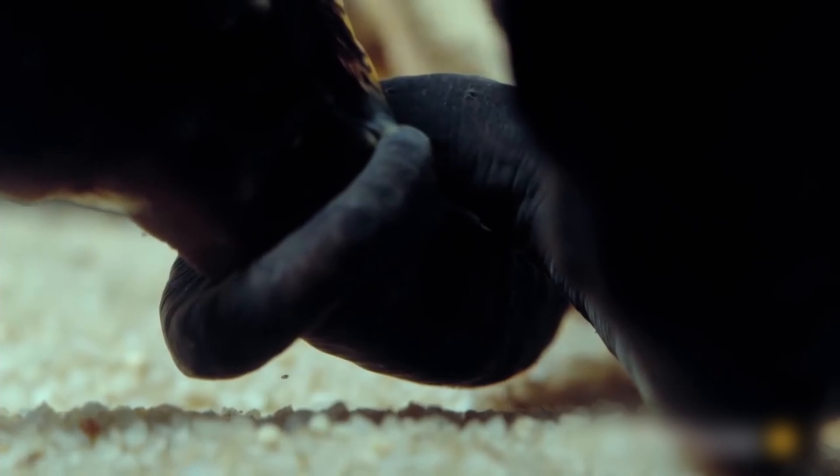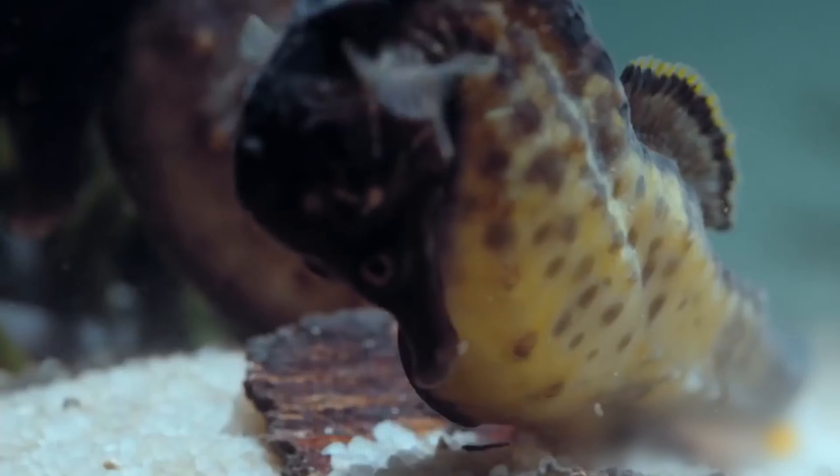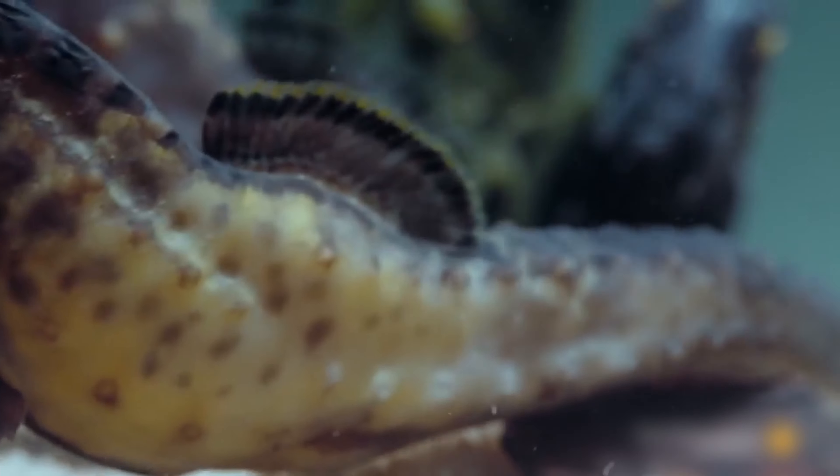During the courtship dance, the pair will begin to synchronize with each other, while twirling around one another with interlocked tails or gripping the same seaweed. The male seahorse will also begin expanding his brood pouch, signaling that he is ready for the eggs to be deposited.